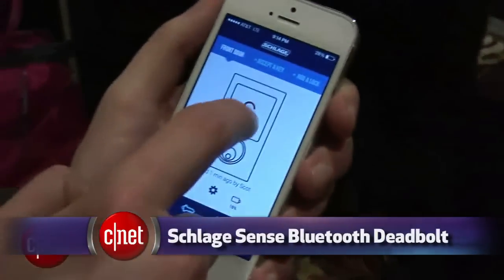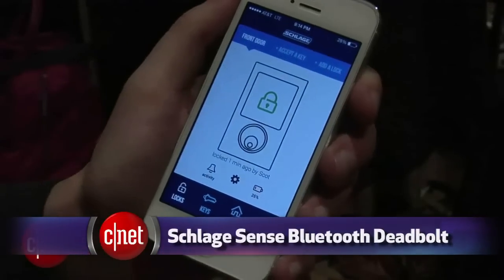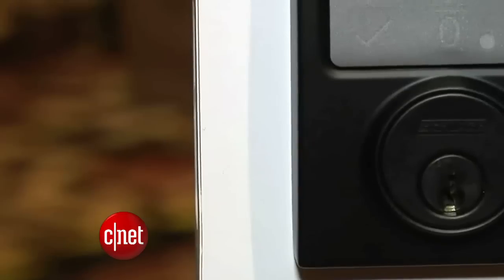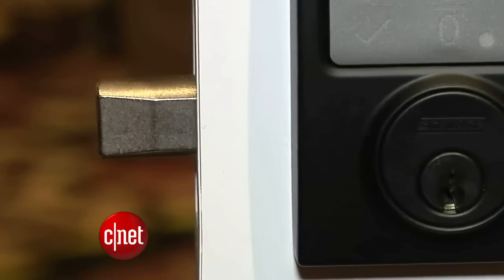Also working with Siri is the Schlage Sense Lock. It's a deadbolt Bluetooth lock that senses when your phone is near, but it also has a keypad. It's due out this summer, and it could cost in the ballpark of $200 or $300. The idea is that when you have several products all working with Apple's HomeKit, you'll be able to just tell Siri a single phrase that will trigger several gadgets at once to lock up the house and turn off the lights.